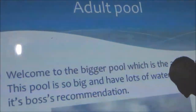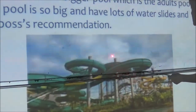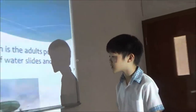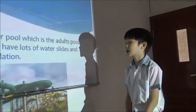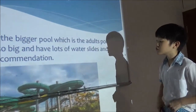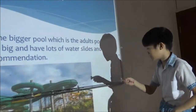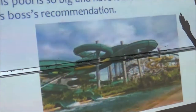This is the adult pool — one of the 12 pools. There's a giant slide here, it's so fun. Maybe some of you will be scared to ride it, but for those who like adventures, they'll ride this a hundred times. As you see, there are yellow and green slides — bigger ones too — and this one is the boss's recommendation.